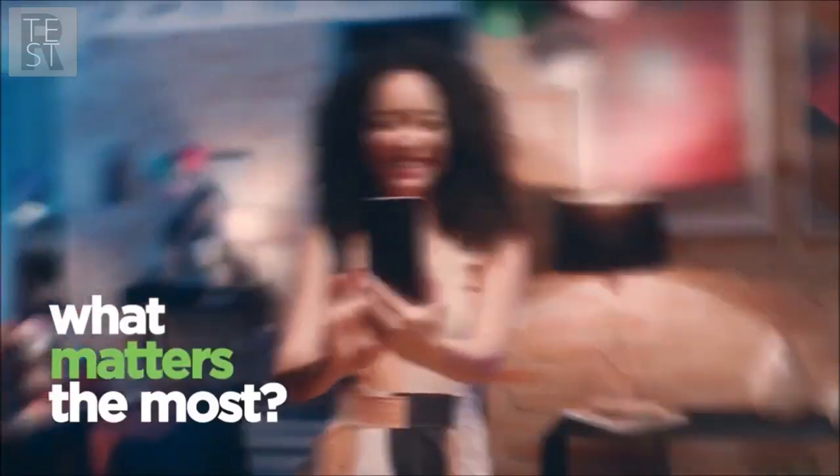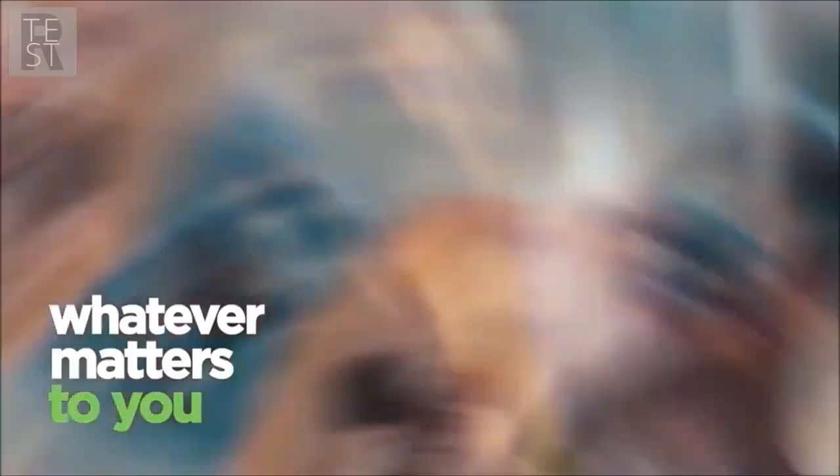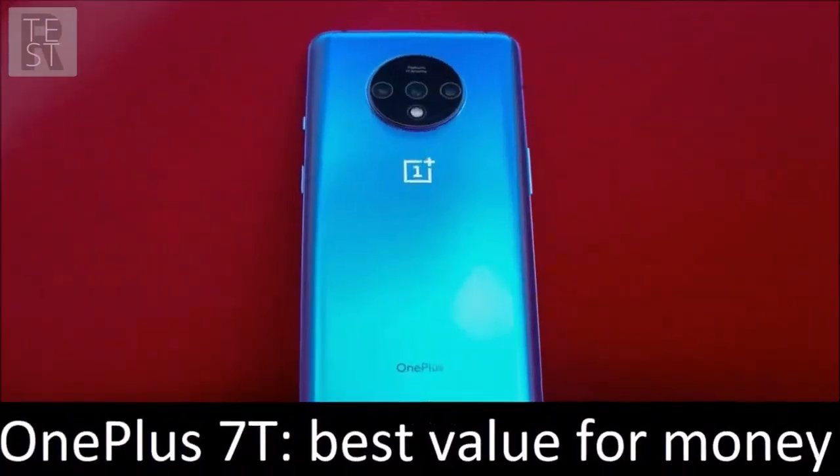Too bad for the display, that at times is too dark to see. Anyhow, this is the cheapest smartphone one should buy. OnePlus 7T — best value for money.